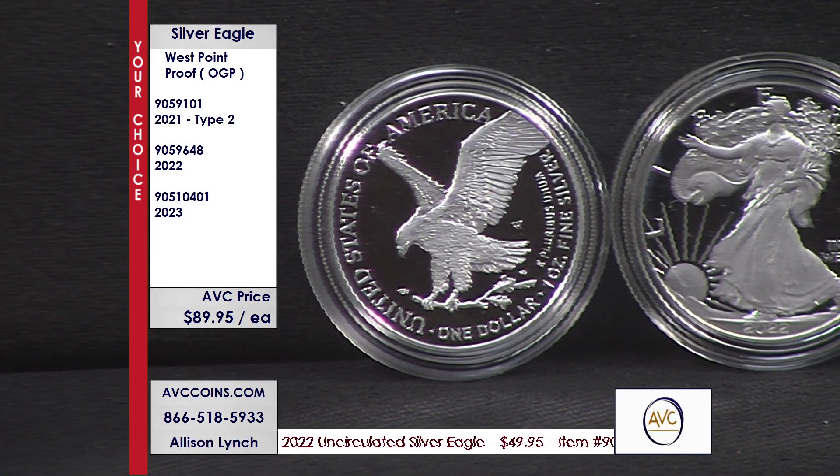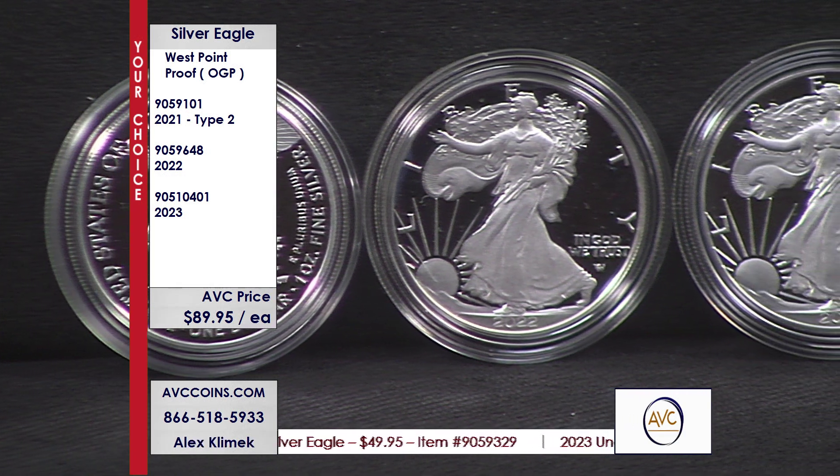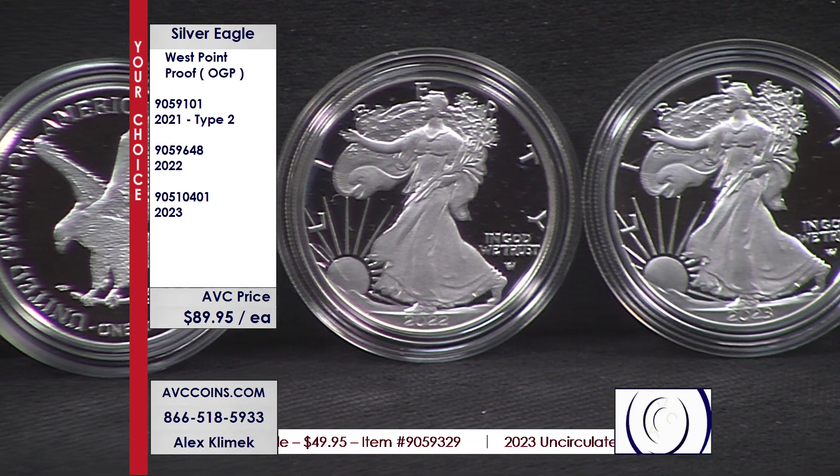500,000 in the 2022: sold out, gone, can't find it. And then earlier this year, the 2023 West Point: sold out, gone, can't find it.